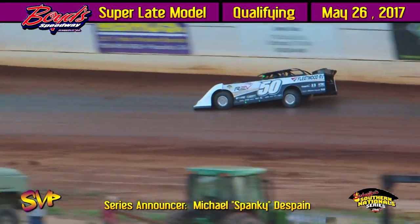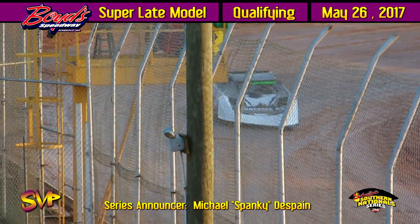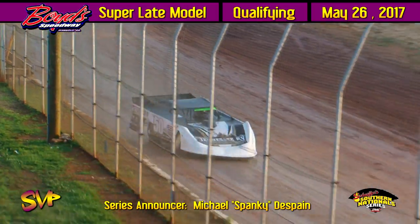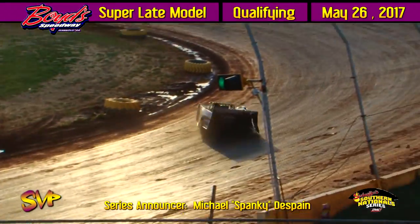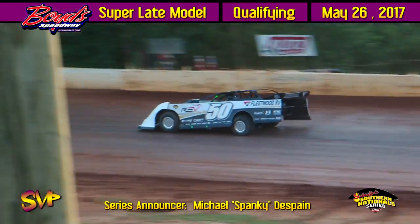Skinner's second lap: 15.638. Buckingham up to 15.134 — and a 14.921 is the mark to beat now, 14.921. The top two out of each group will automatically be locked in to tonight's feature.